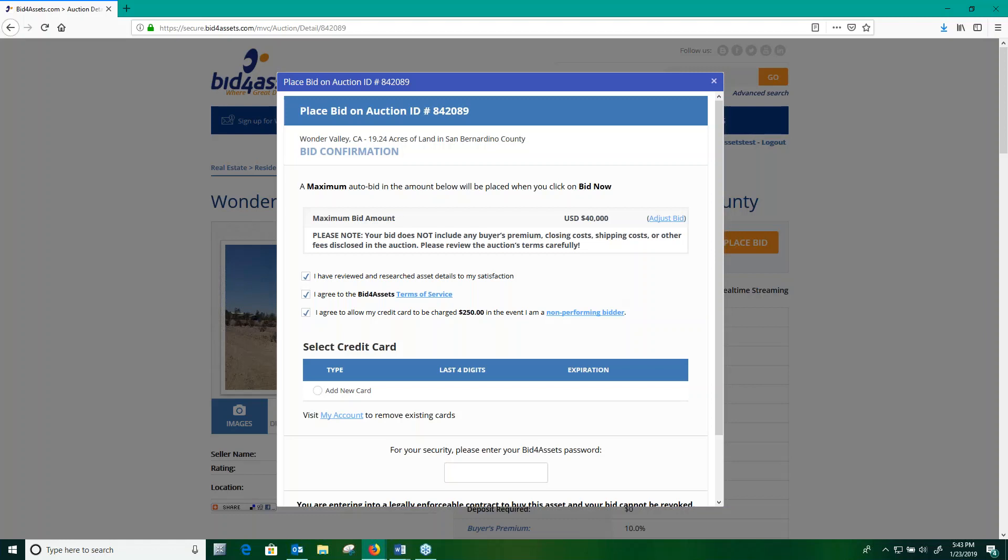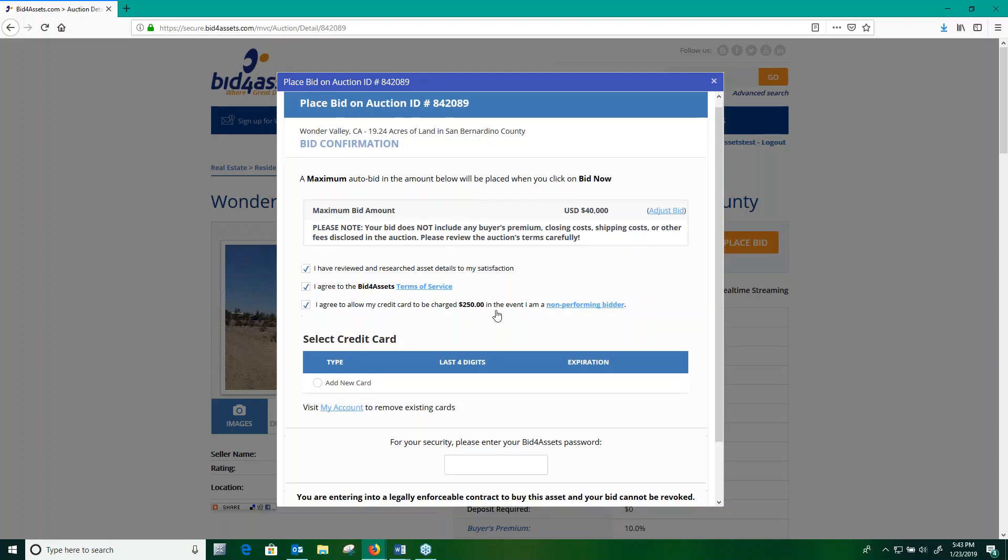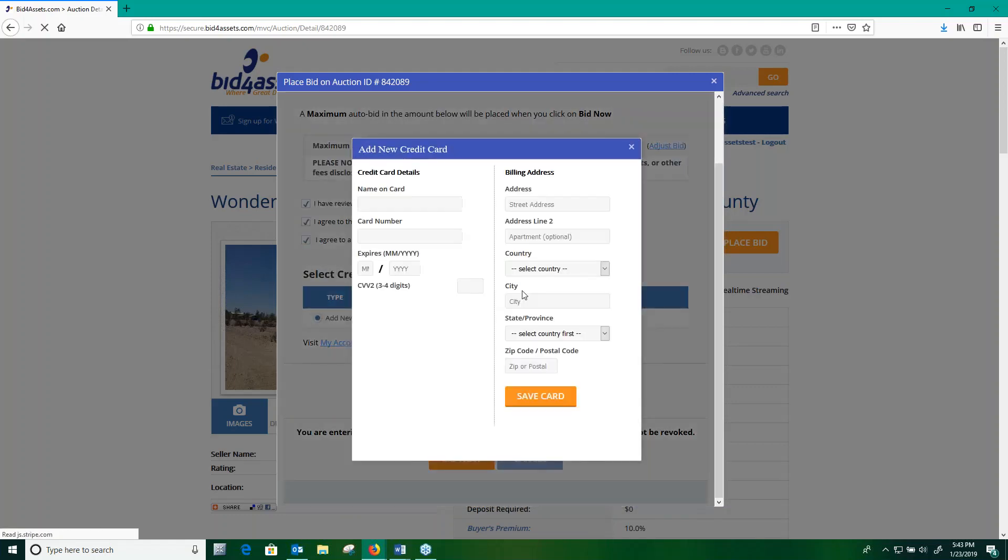Something to note here is that in a government auction, there would not be a $250 non-performance fee in the event of non-payment. Instead, you would forfeit your bid deposit. In order to confirm a bid, you'll also need to provide a valid credit card. The only circumstances under which this card would ever be charged is if you were to win an auction and, for whatever reason, not follow through with the payment — at which point your card would be charged a $250 non-performance fee. Again, this does not apply to government sales; in that case, you would instead forfeit your bid deposit.